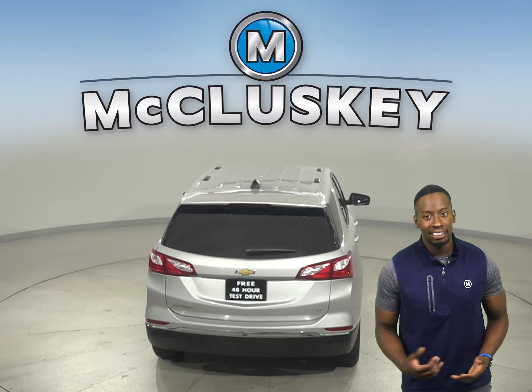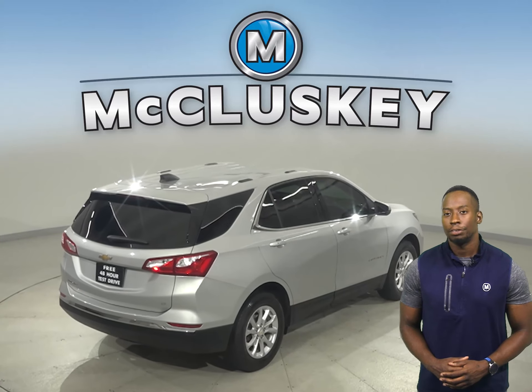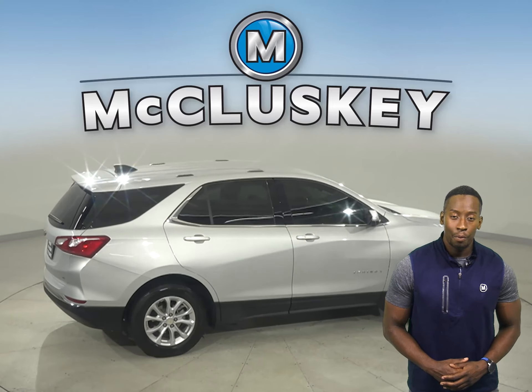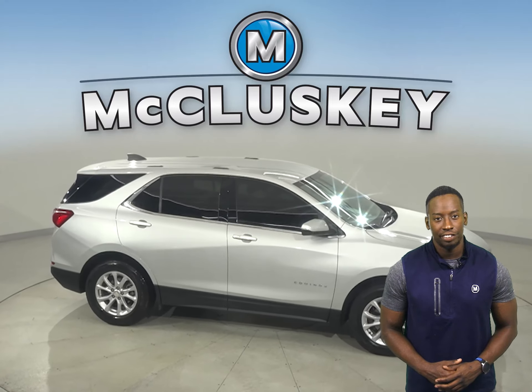Some great options include heated seats, remote start, and a backup camera. There's also Sirius XM ready radio and OnStar access. With brake assist, traction control, and ABS brakes, you'll have full control over this vehicle.